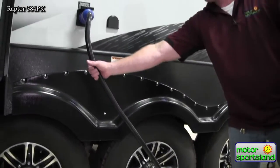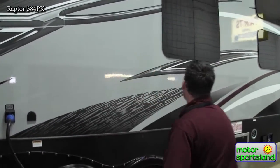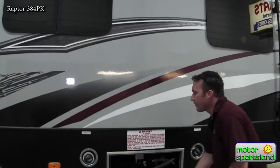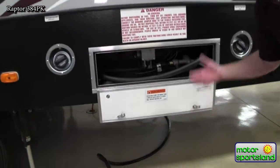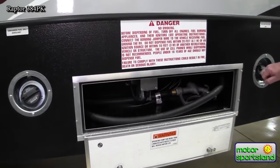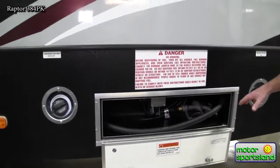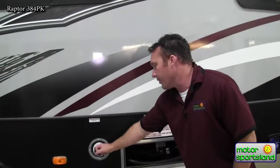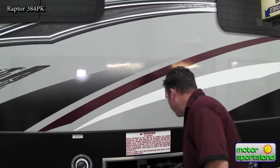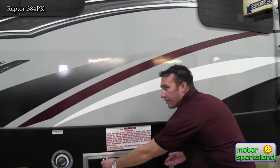50-amp service because you've got twin air conditioners at 15,000 BTUs inside. You've got twin 30-gallon fuel tanks on your fuel system — it's nice to have two separate tanks. A lot of people nowadays are running race fuel in their toys, so you've got one tank designated for your generator and one for your toys. You can obviously put regular gas in and use your toy hauler as well.